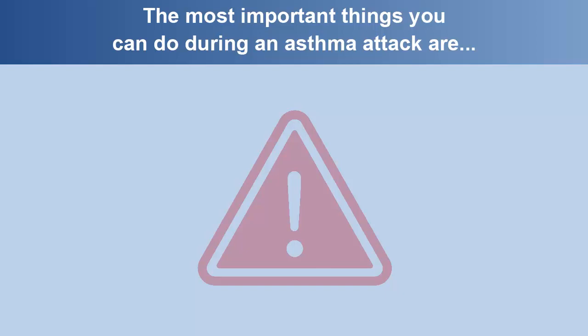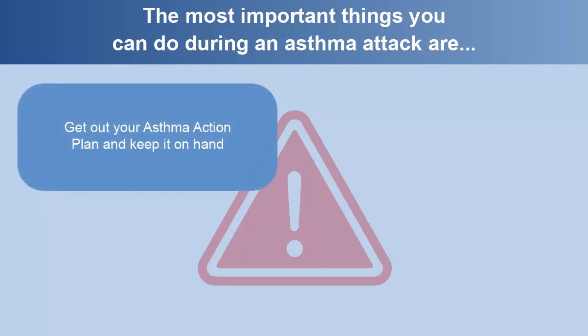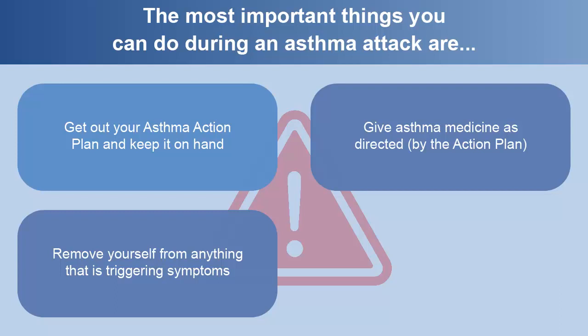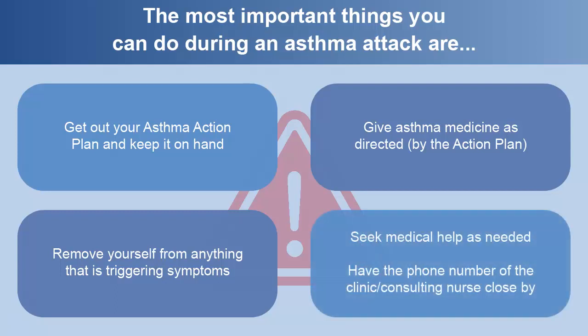The most important things you can do during an asthma attack are: get out your asthma action plan and keep it on hand, give asthma medicines as directed by the action plan, remove yourself from anything that is triggering asthma symptoms, seek medical help as needed, and have the phone number of the clinic or consulting nurse close by.